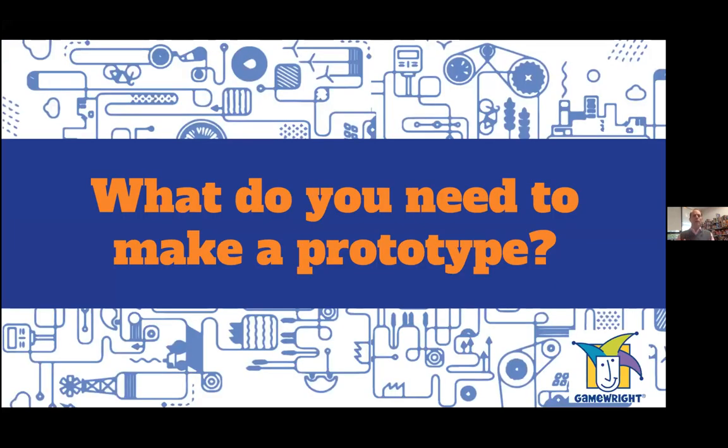What do you need to make a prototype? You're going to need some tools and some materials. For tools, you'll need a pencil or pen — or a stylus on a virtual tablet — something to write down ideas and sketch out visions of what your prototype might look like.